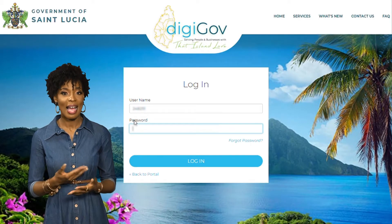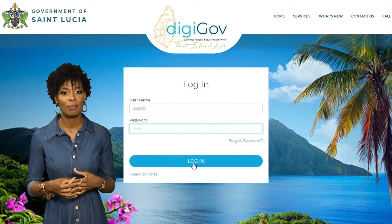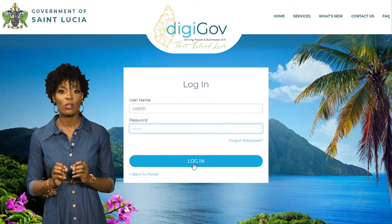Enter your username and password. Your username is your six-digit NIC number. Remember, this is the same information you used during your self-registration.